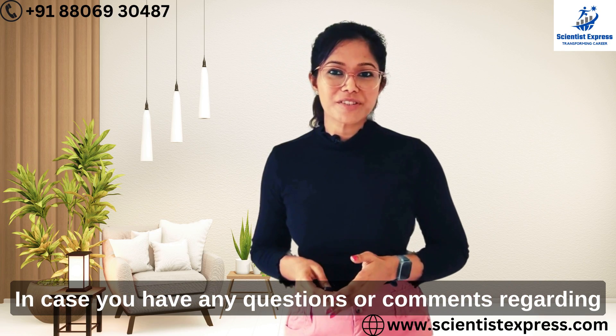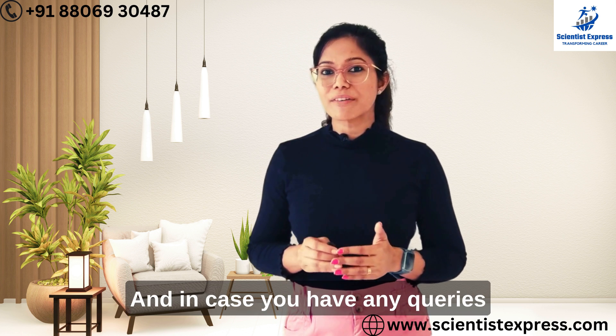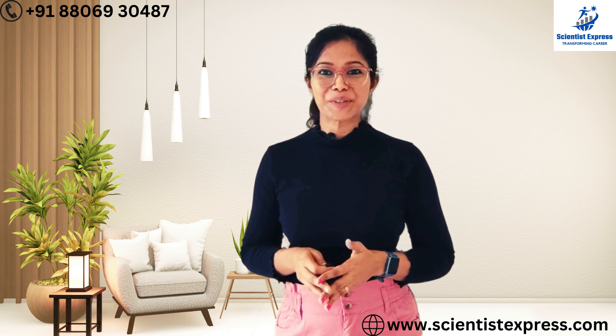In case you have any questions or comments regarding the video, please write them in the comment section and we will get back to you. If you have any queries regarding the courses we offer, please call us on the number given below. That's it for today — see you in the next video.